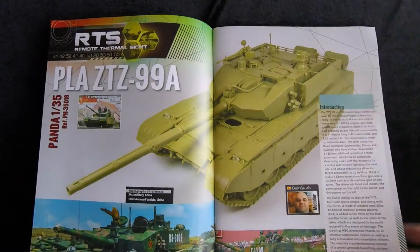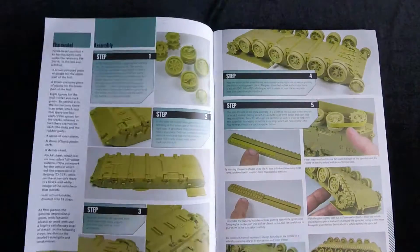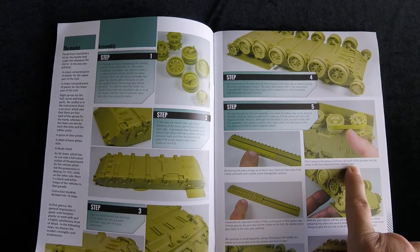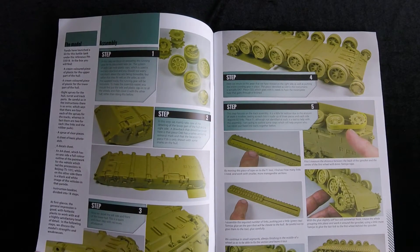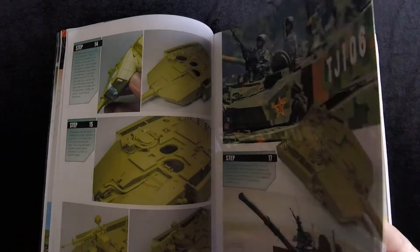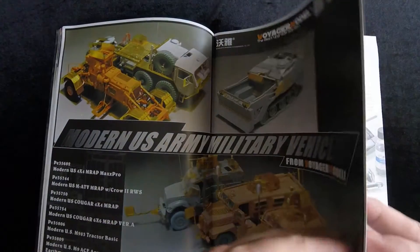The first article is on the PLA-ZTZ-99A by Panda, written by Cesar Gonzalez. It goes into pretty good detail — making the tracks, showing some tips like measuring the distance between the back of the sprocket and the center of the first wheel with a six millimeter tape, which is probably a good trick. It also covers construction details, finishing construction, and includes some reference photos.